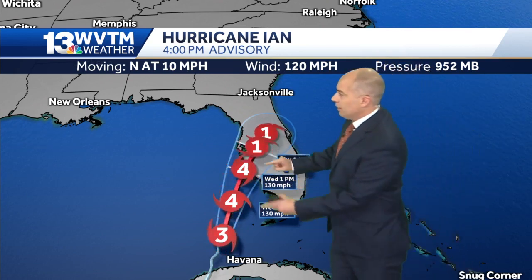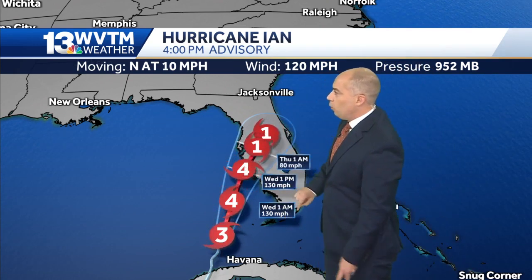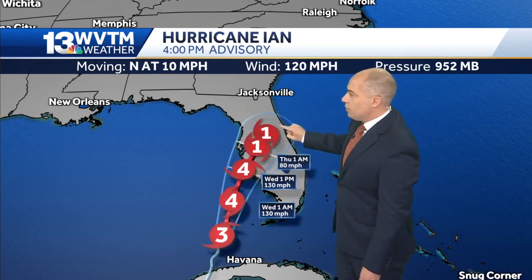A slow mover, too. Look at this — these are 12-hour increments. It goes from Wednesday at 1 p.m. being near the coast to Thursday at 1 p.m. being over Orlando.